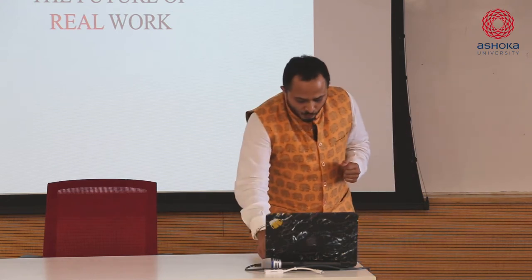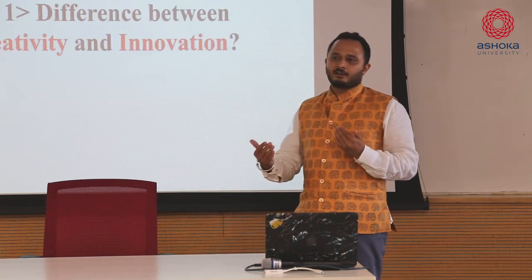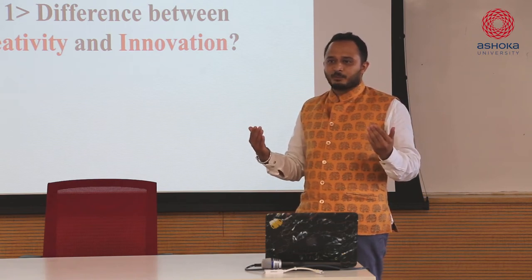Now if you have to talk about real work, this is when it gets interactive.